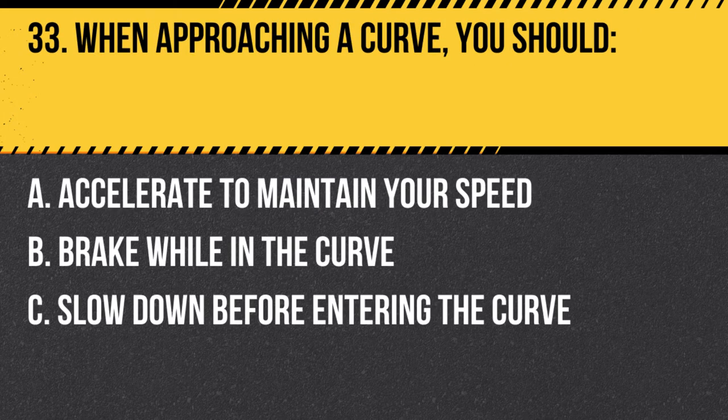Question 33. When approaching a curve, you should: A. Accelerate to maintain your speed. B. Brake while in the curve. C. Slow down before entering the curve. Answer: C. Slow down before entering the curve. When approaching a curve, you should slow down before entering the curve to maintain control of your vehicle and avoid drifting into other lanes.